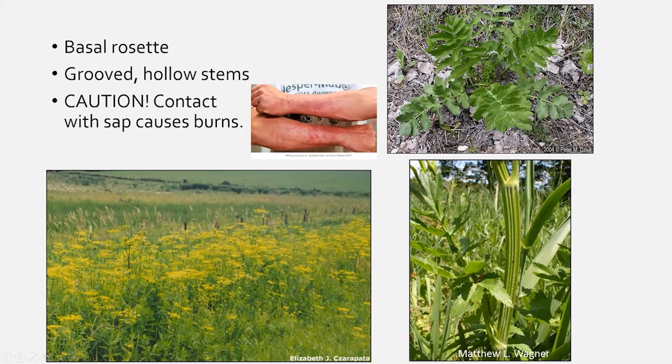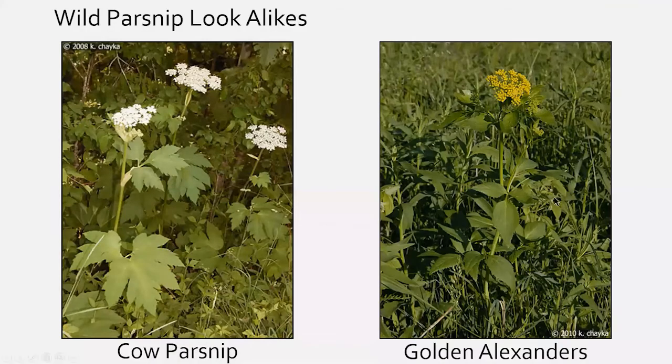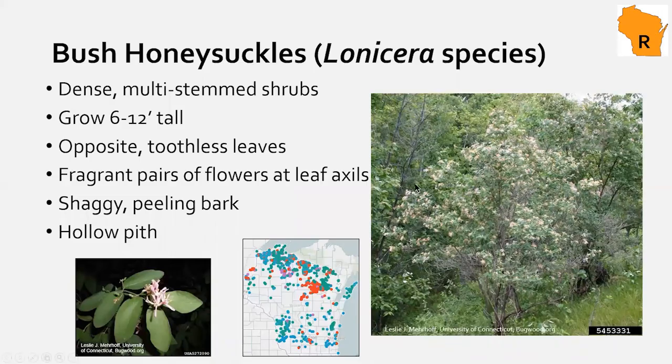There are some wild parsnip look-alikes: cow parsnip has white flowers like Queen Anne's lace, and golden Alexanders has a yellow top but different leaf shape and margins. Moving along to bush honeysuckle — a shrubby tree up to 12 feet tall with lots of branches. Leaves are opposite, and the bark has a distinctive peeling quality that helps tell it apart from other plants.